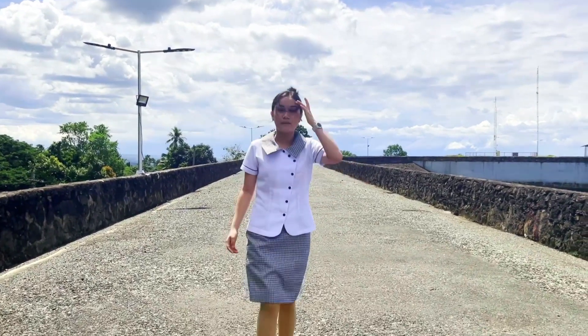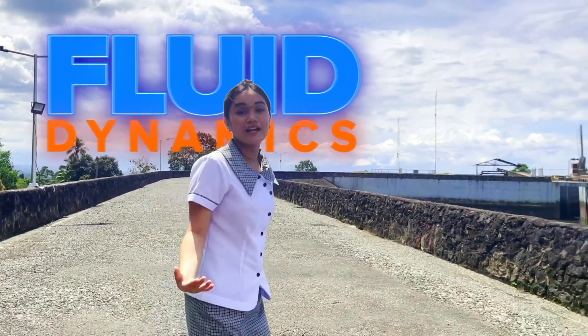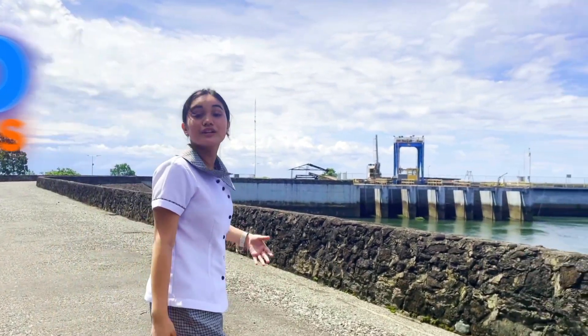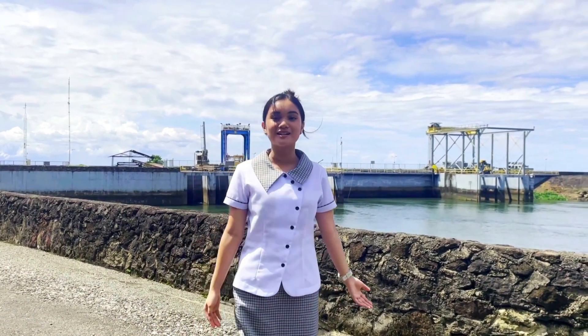Welcome to the world of fluid dynamics, where the power of nature meets cutting-edge engineering. Today, we're about to dive into the thrilling realm of hydroelectric power generation and meet the power behind Maria Cristina Falls.